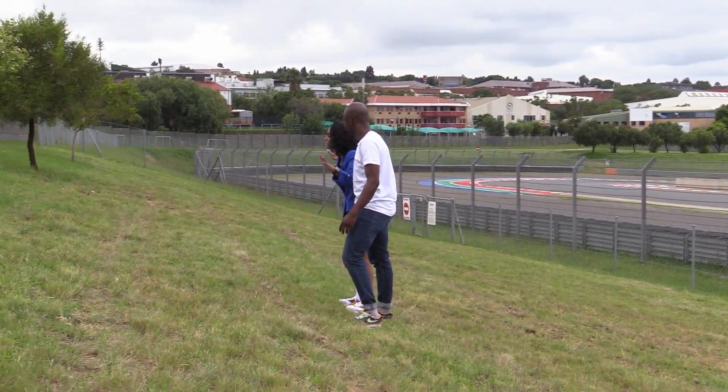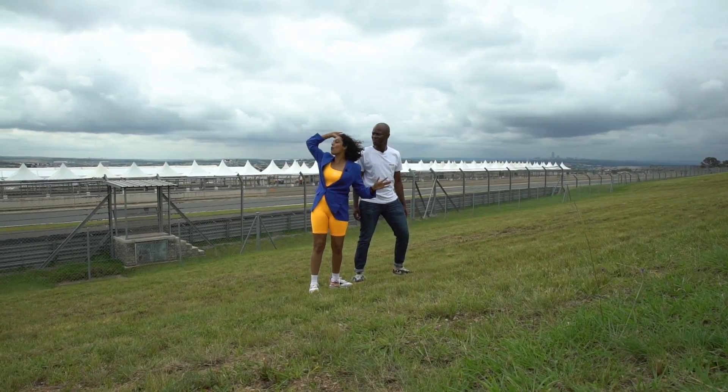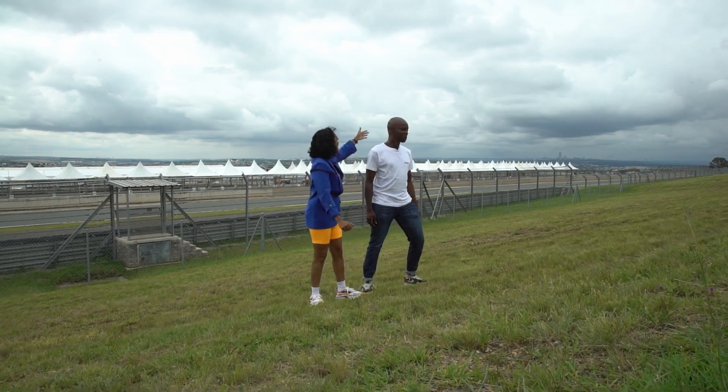There's so much space to see this. You can go all the way down that way, all the way down that way and enjoy the back pit. I think we should take a walk and see how much space we actually got. Let's go.